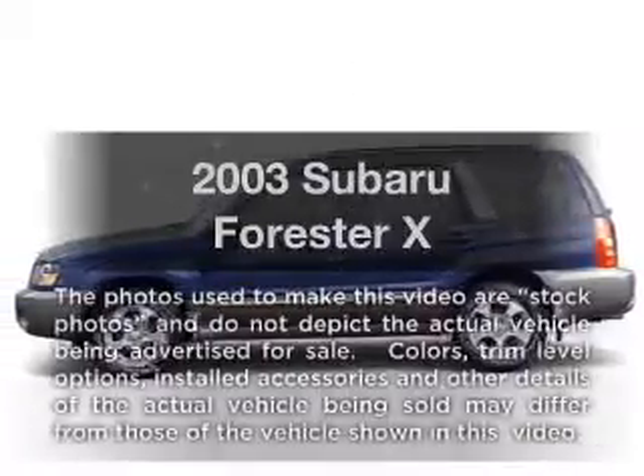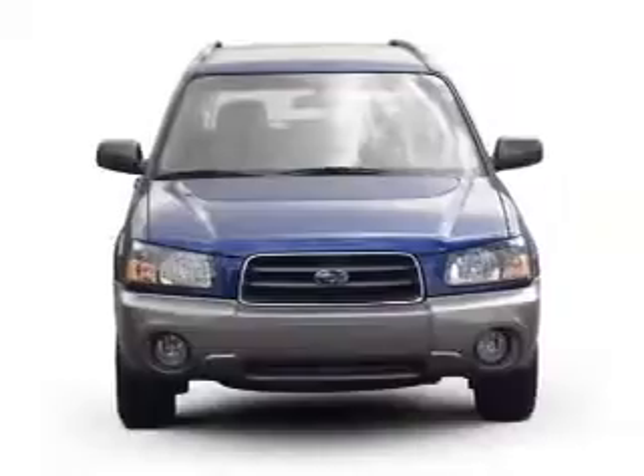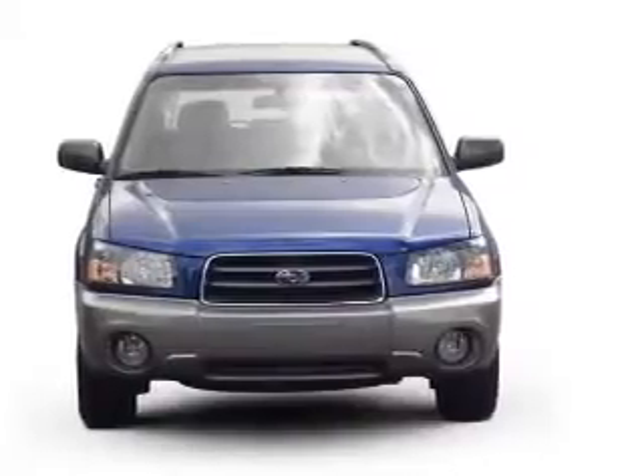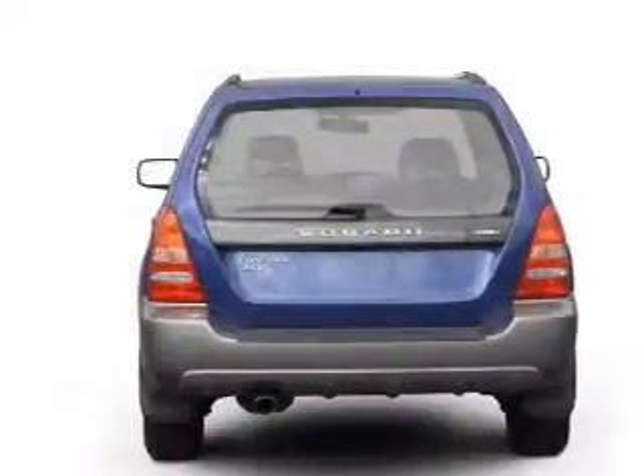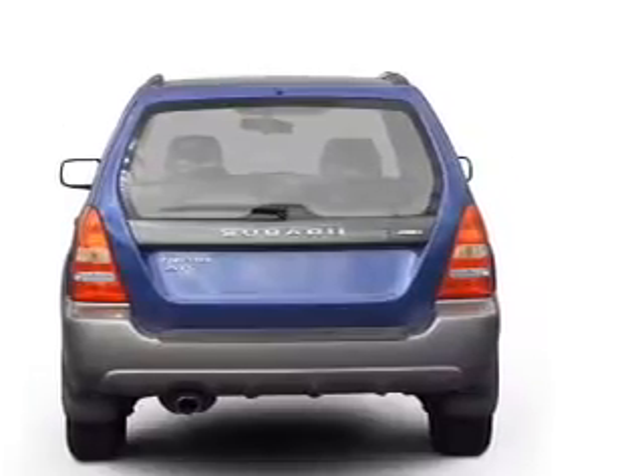Check out this 2003 Subaru Forester. If you're looking for an automobile with great attributes, look no further. With an efficient four-cylinder engine driven by an automatic transmission, brake safely with the anti-lock braking system.